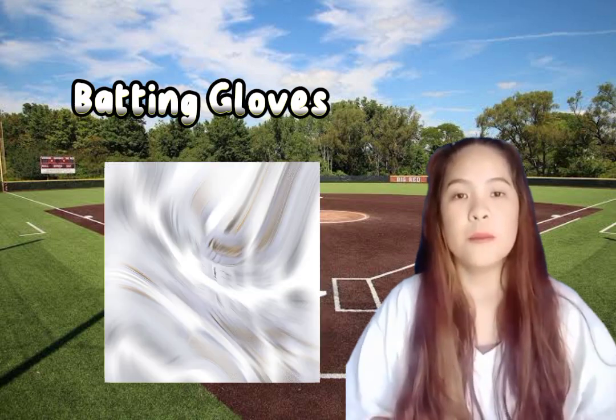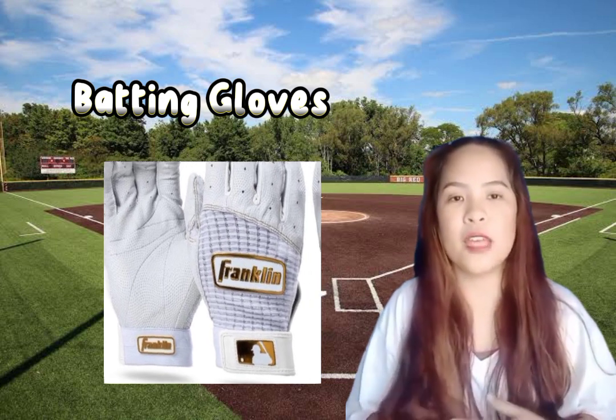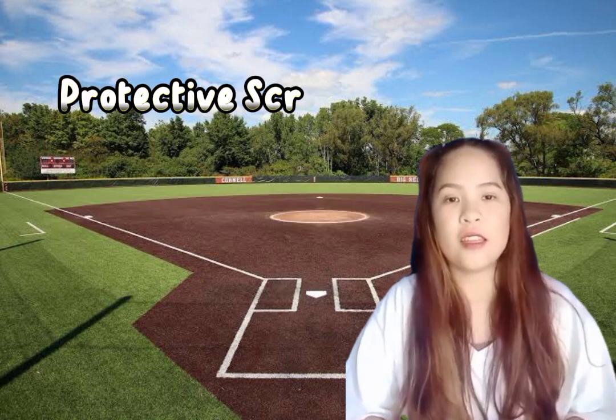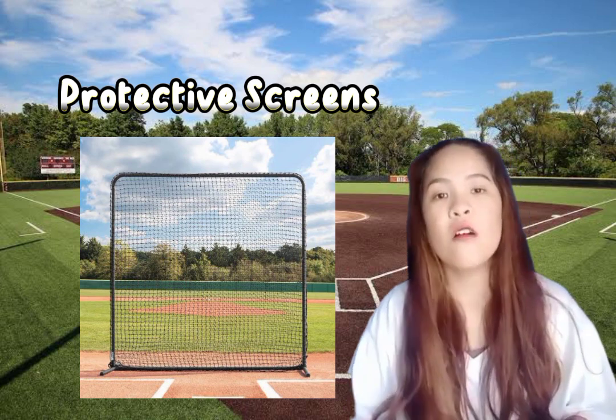Next are batting gloves: gloves worn by batters to improve grip on the bat and protect their hands. Next is the baseball cap: a soft cap worn by players to shield their eyes from the sun and identify their team. And last are protective screens: large screens placed on the field to protect pitchers and coaches from line drives. These are the main pieces of equipment used in baseball. There may be additional equipment used by individual players, such as elbow or knee pads, but they are not mandatory.